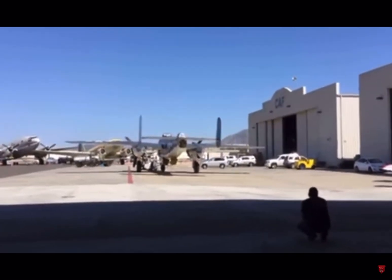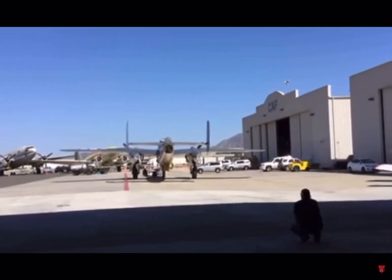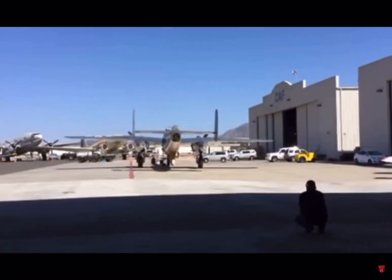If you've got any friends or family or followers that you'd like to share this with who are into aviation, I think this is kind of a view we don't get to see all the time.